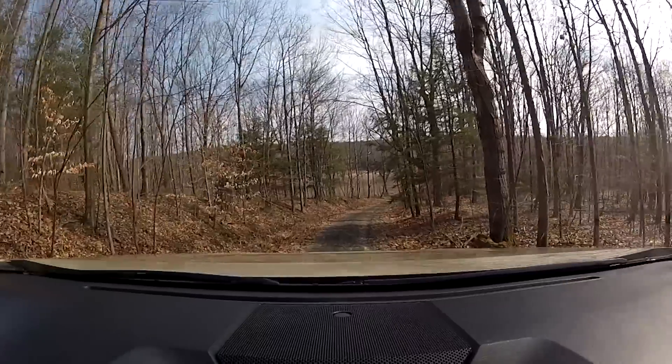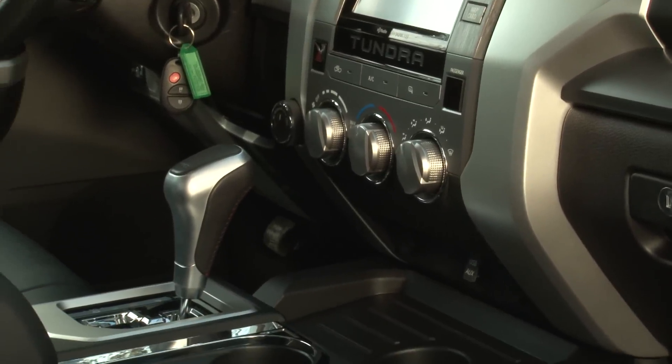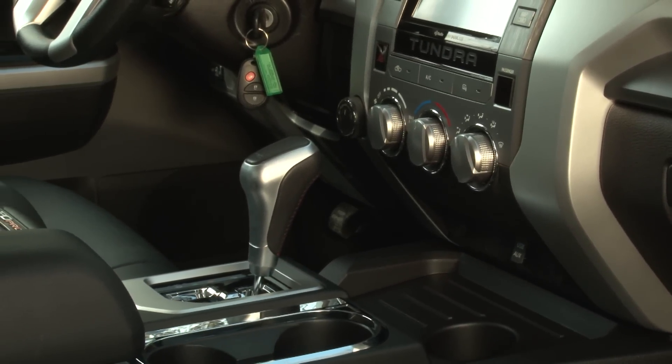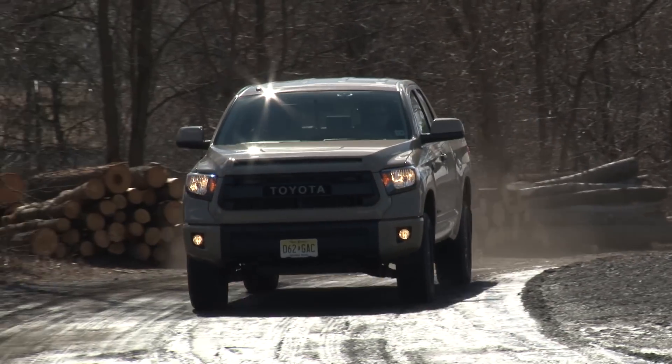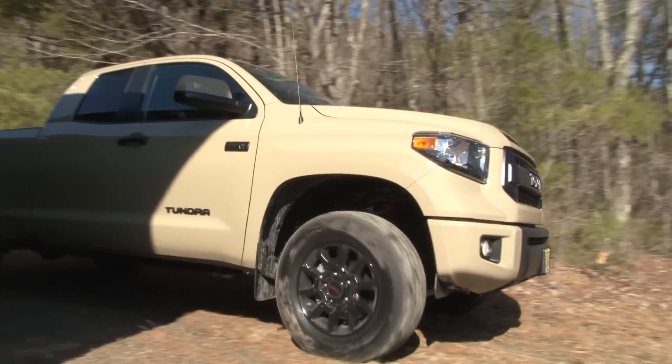Unlike the Rebel, 4WD is standard, as is an auto-limited slip differential activated by pressing the traction control button. Smooth and effortless is the name of the game on and off-road, and I always felt confident on the trail.